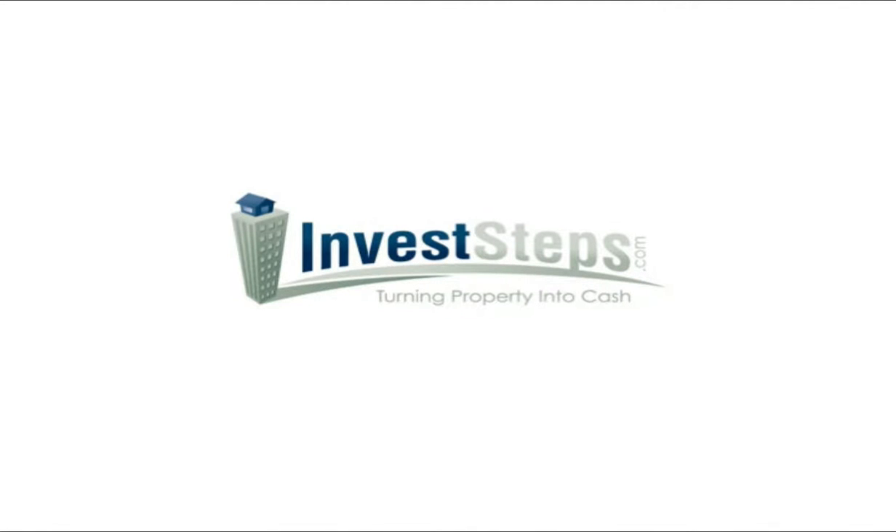Hi, Bill Ross here with InvestSteps.com. Today I have several resources for real estate auctions. If you are a real estate investor looking for deals for your business, you need to not be relying on realtors alone. There are a lot of resources and places to find homes. One of those things you need to be doing is dealing with auctions — both online and offline auctions. I'm going to give you a couple of quick resources today to help you get started.